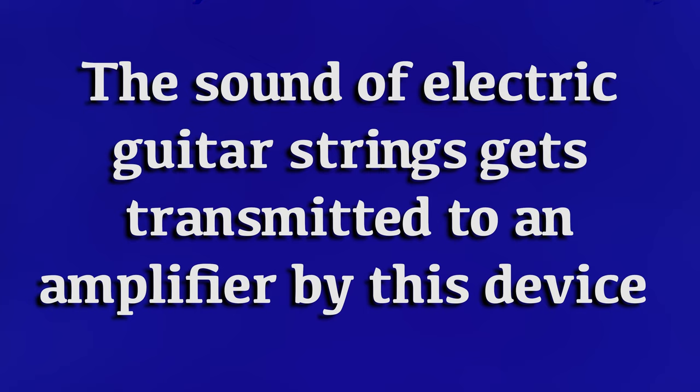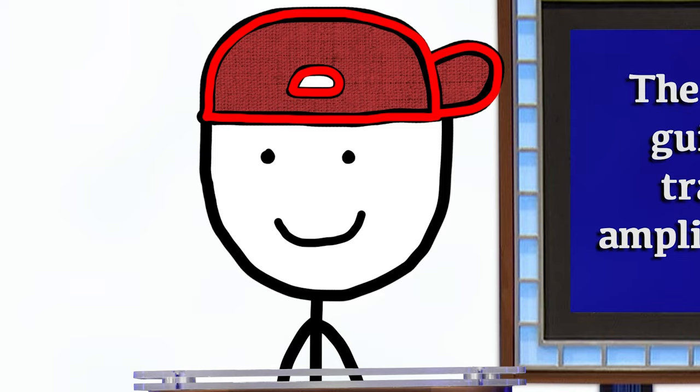The sound of electric guitar strings gets transmitted to an amplifier by this device. What is a pickup? Good job. Thanks.